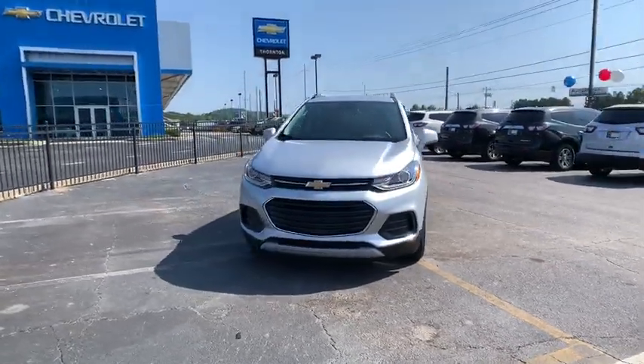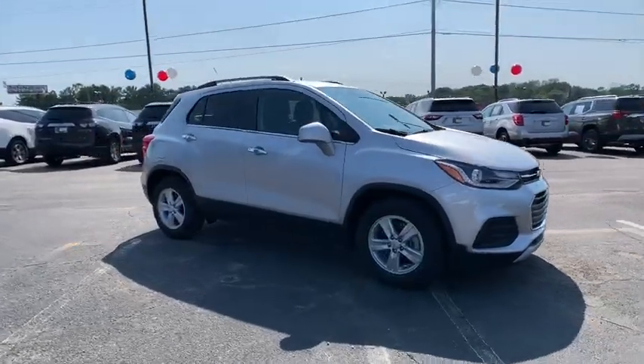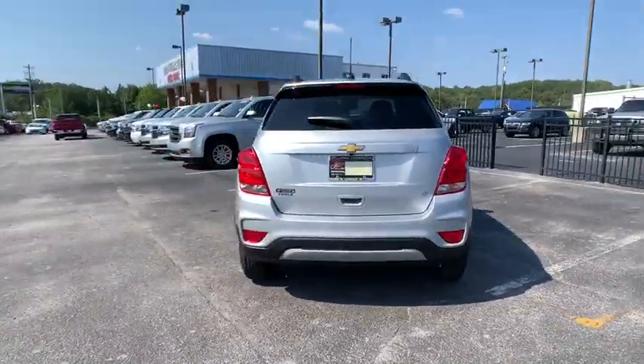We are pleased to show you the 2020 Chevrolet Trax. The Trax is tiny on the outside but remarkably spacious within. It comes with a clean and modern interior. This vehicle has less than 100 miles.